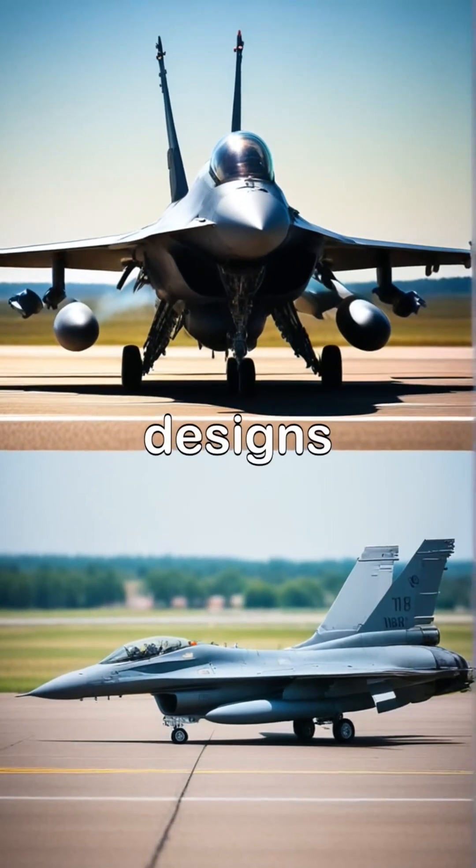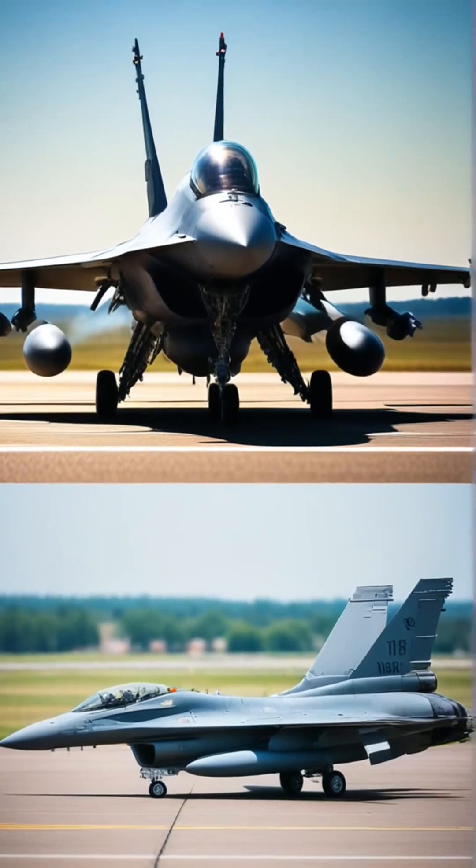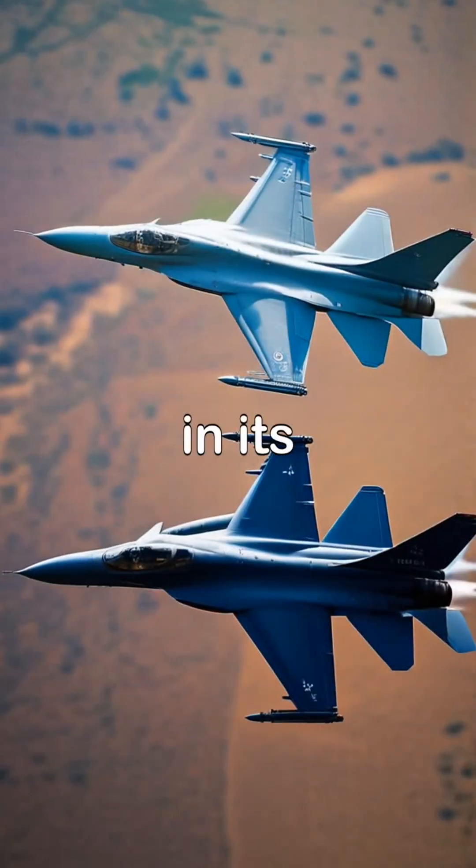Let's compare their designs and capabilities side by side, revealing what makes each jet unique in its own right.